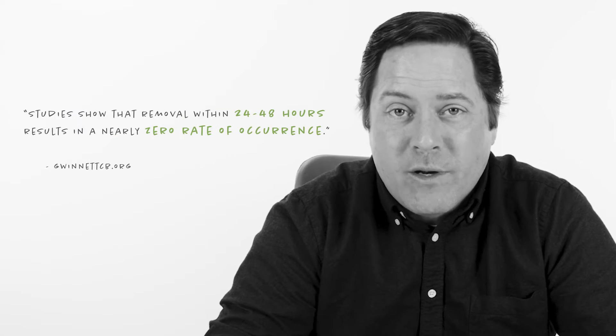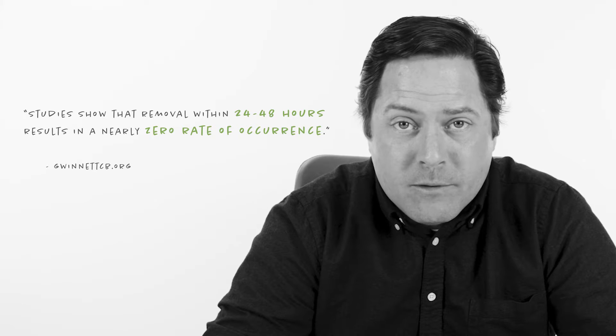Now it's been said the best way to prevent graffiti is to remove it as quickly as you can, within 24 hours if possible. But that's not always practical for business and property owners like yourself, unless you have anti-graffiti film.